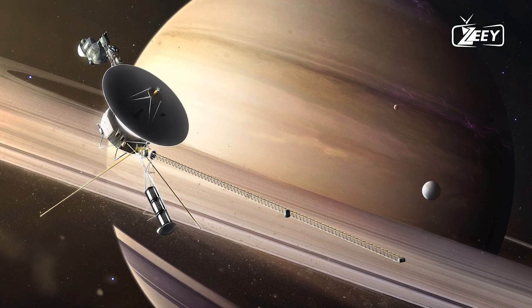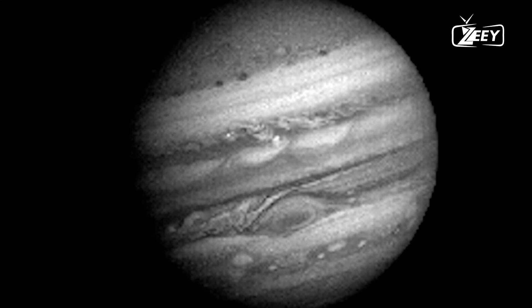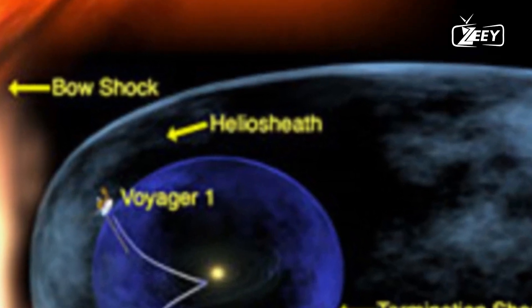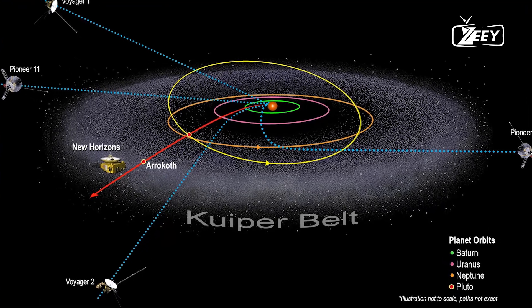However, data from Voyager 1's four science instruments, which study plasma waves, magnetic fields, and particles, remained elusive. This information is important to show scientists how particles and magnetic fields change as the probe flies farther away.